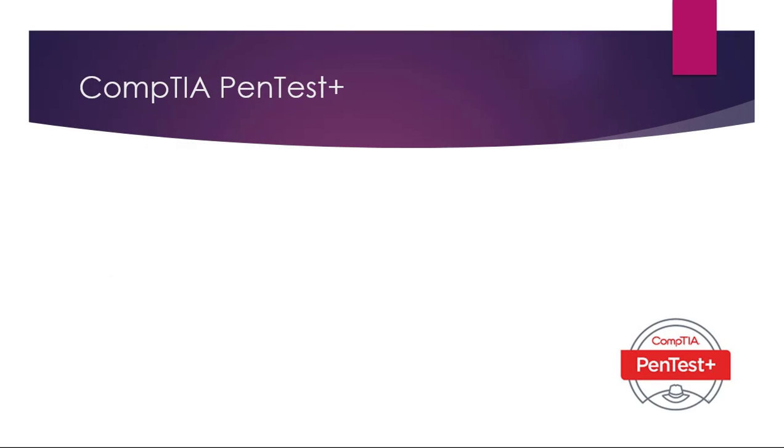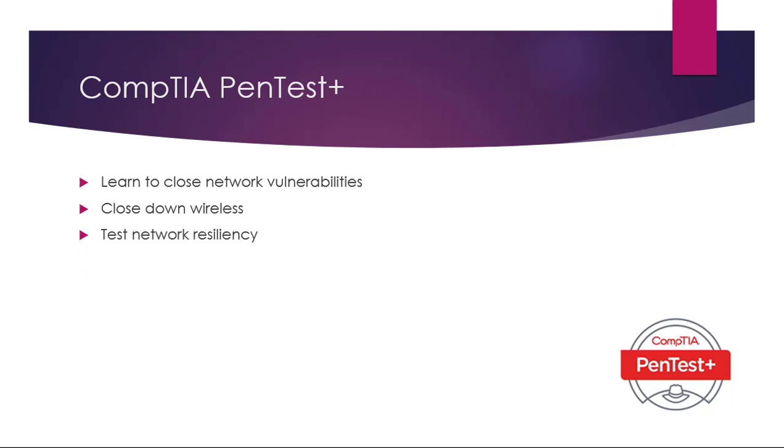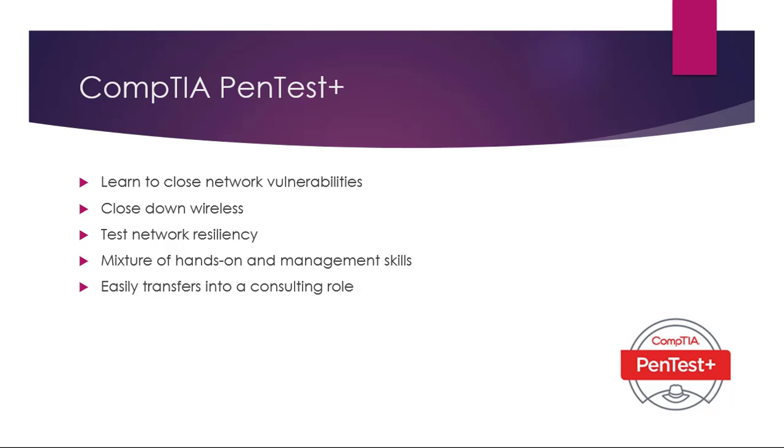Number four: another CompTIA exam — the Penetration Test Plus. Here you'll learn how to close network vulnerabilities for your own or your customer's network. You can close down wireless security holes and test your network resiliency. You're tested on a mixture of hands-on and management skills, so you need to be able to prepare penetration documentation. The Penetration Plus skills easily transfer into a consulting role.